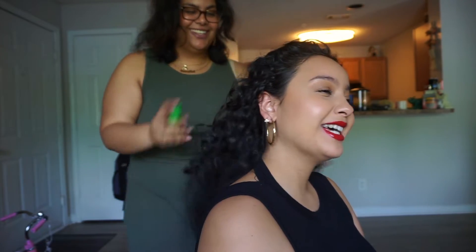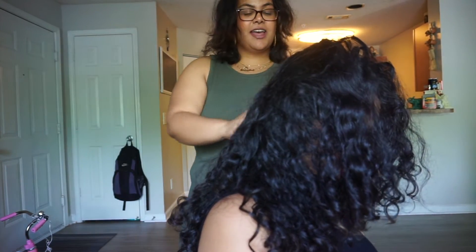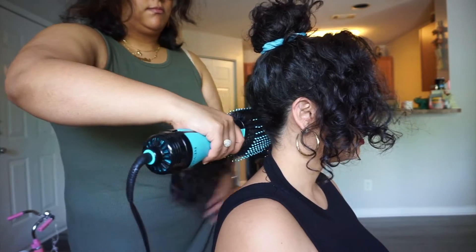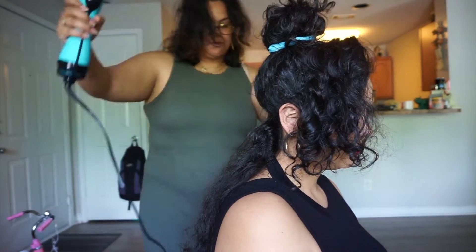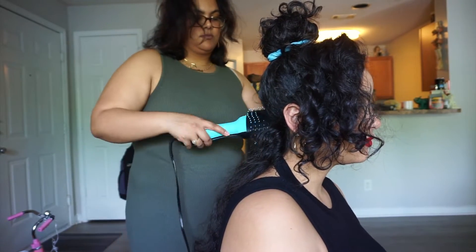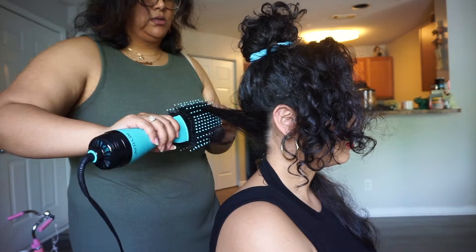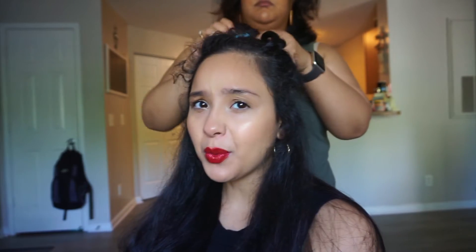Don't mind the little spray bottle — I should have brought my bigger one but it's all right. All right guys, so we are halfway through and it's been already about 20 minutes, so it's really not taking that long. We have half my hair left and hopefully it'll take about 10 more minutes.